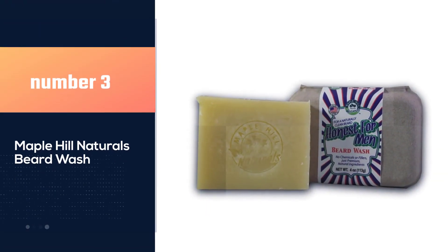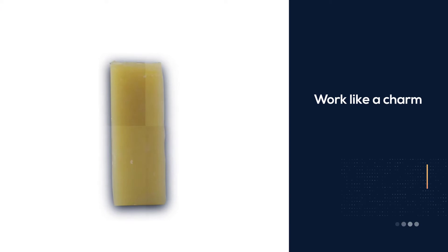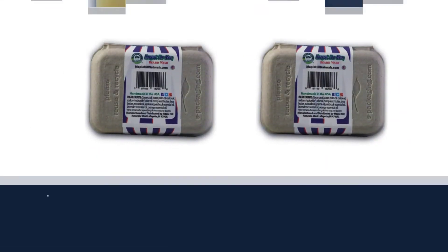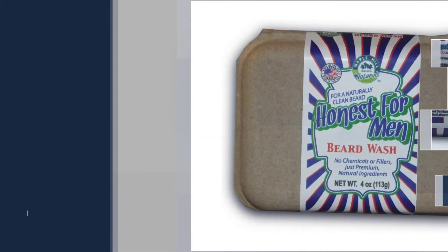Number three: Maple Hill Naturals beard wash. A selection of the finest all-natural ingredients in Maple Hill Natural soap makes it work like a charm in preventing flyaway hairs and promoting a healthy, great-looking beard. Rich lather and effectiveness in eliminating beard roughness and itchiness are just two of the things you get with this soap, along with conditioning both your skin and facial hair.